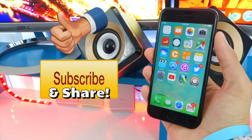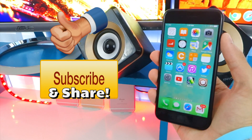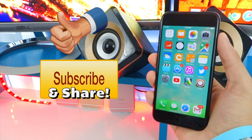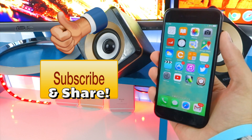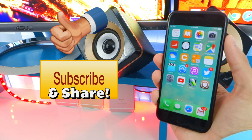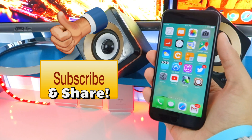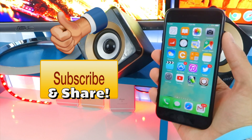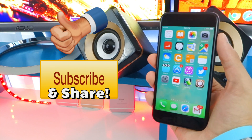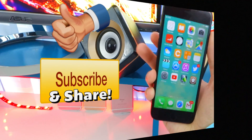And there you have it — the iOS 10.1 through 10.1.1 semi-untethered jailbreak. This is not the full and final release, that will be coming later. I'll have a video up as soon as it's out. Definitely smash that like button — we have been waiting ages for this — and get subscribed. I have so much exciting content to come and you're not going to want to miss out. I'll catch you guys real soon in my next video. Peace out.